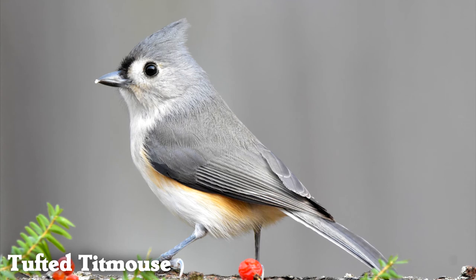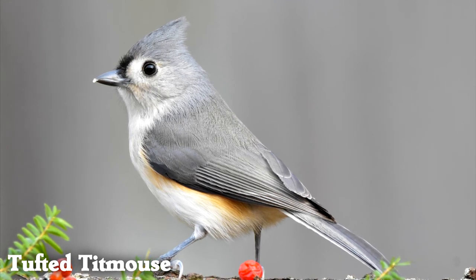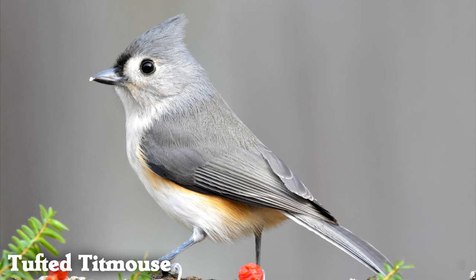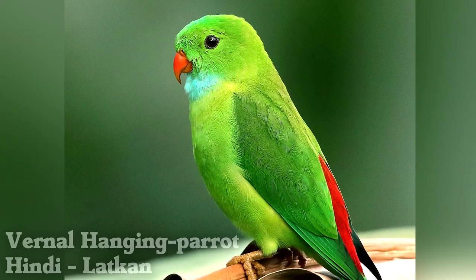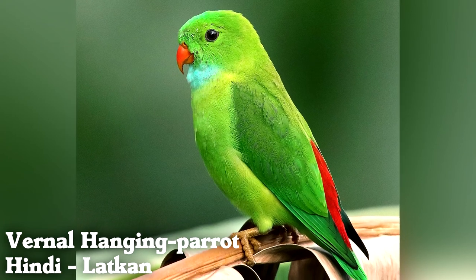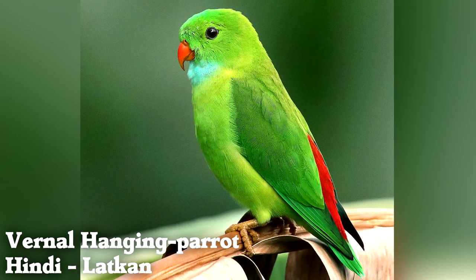Tufted titmouse populations are slowly rising throughout the eastern United States, while many other bird species are in decline. Vernal hanging parrots are a member of the only bird group in the world that can sleep while hanging upside down.